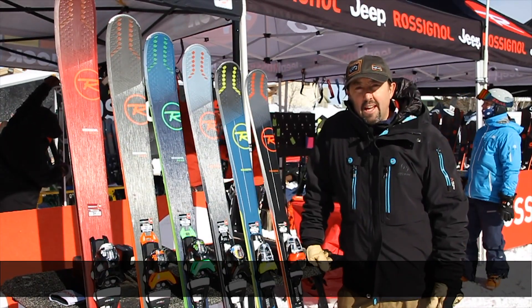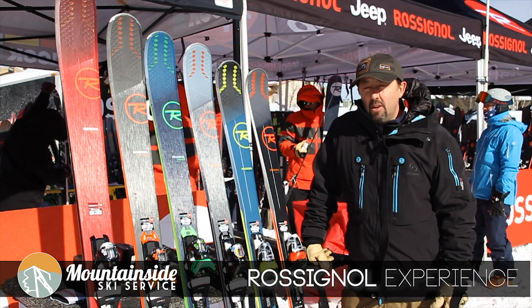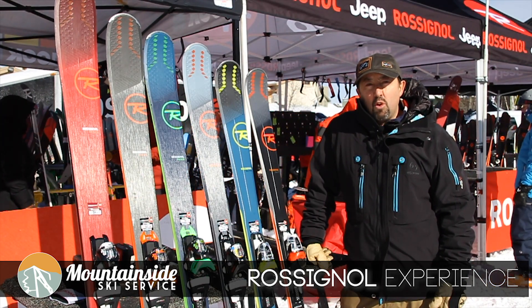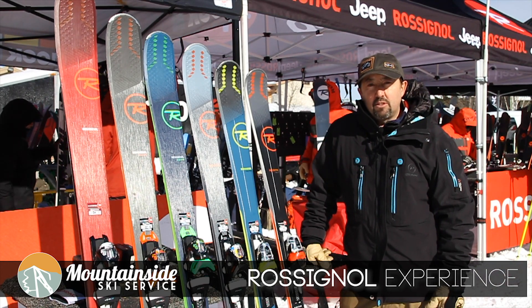Hi, good afternoon. Will Mason here again at Stratton, Vermont, February 2018. We just learned a little bit about Rossignol's line control technology and now we're going to learn about what's new and exciting with the new Experience skis.